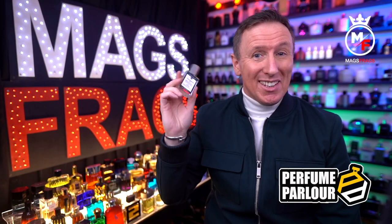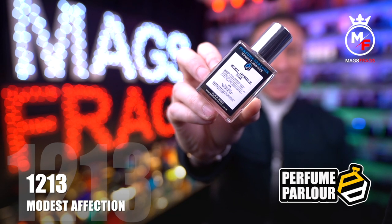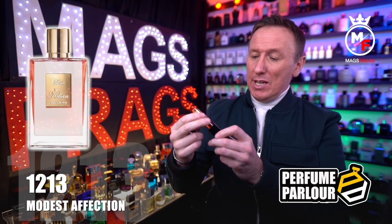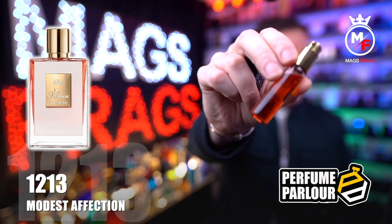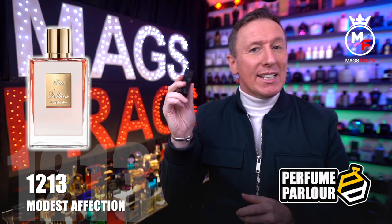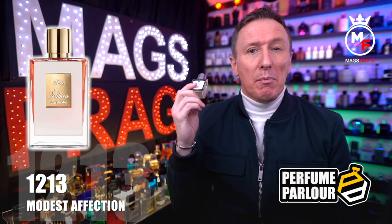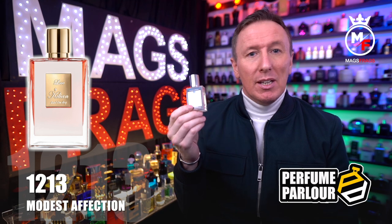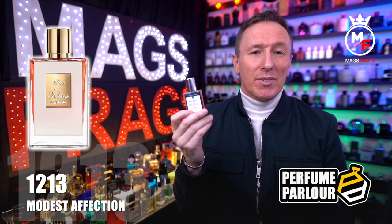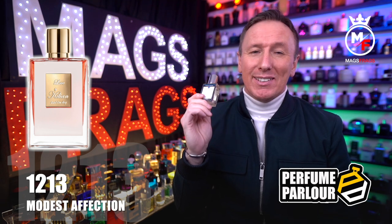The third one in this haul is called Modest Affection for Women and the Perfume Parlour code is 1213. This is a copy of Love Don't Be Shy by Killian, which came out in 2007 — an amber fragrance for women. The top notes are neroli, bergamot, pink pepper and coriander. In the mid there's jasmine, rose, orange blossom, honeysuckle and iris. The base notes are sugar, caramel, vanilla, musk, civet and labdanum.